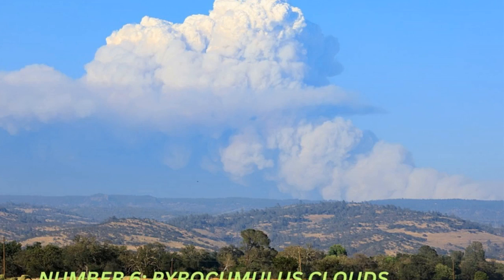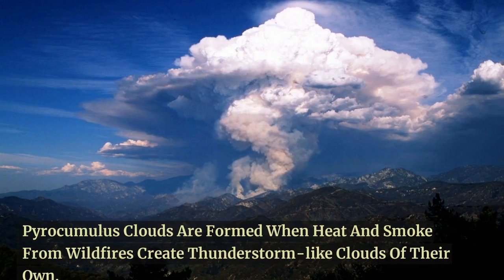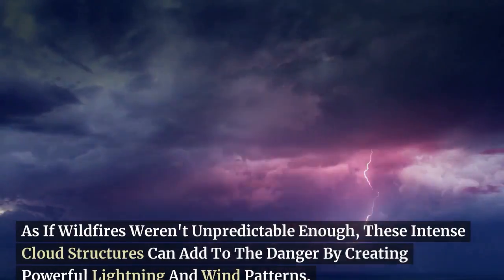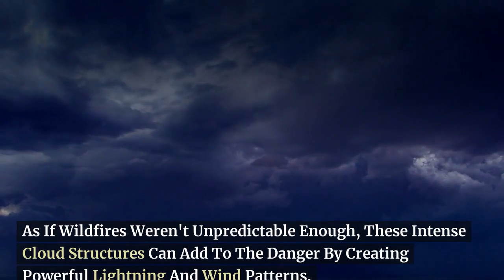Moving on to number 6, we have the pyrocumulus clouds. Pyrocumulus clouds are formed when heat and smoke from wildfires create thunderstorm-like clouds of their own. As if wildfires weren't unpredictable enough, these intense cloud structures can add to the danger by creating powerful lightning and wind patterns.